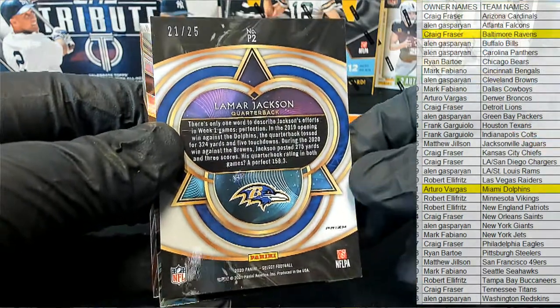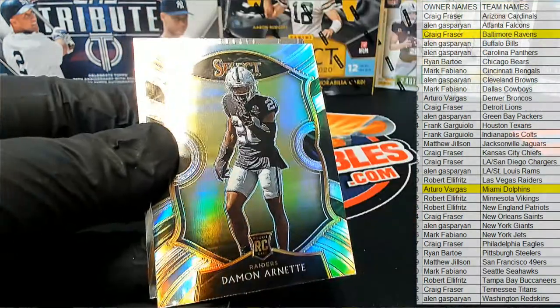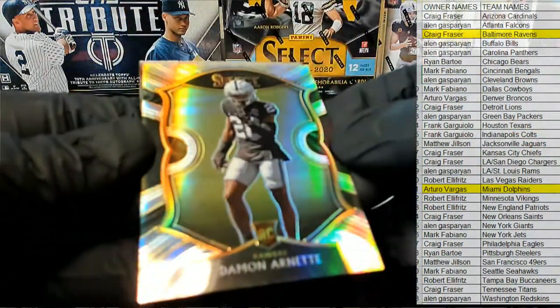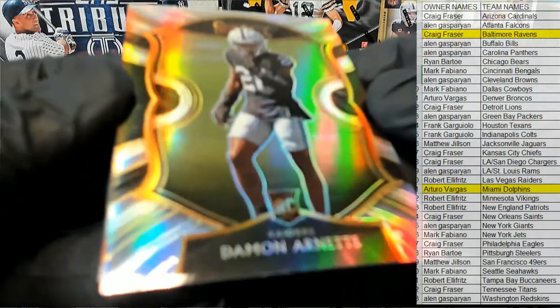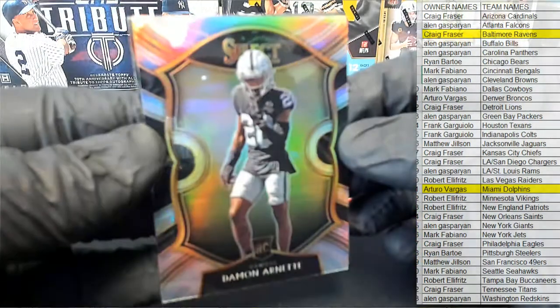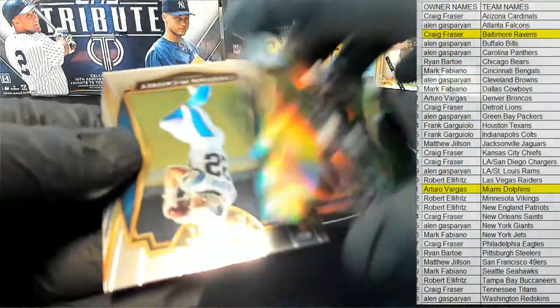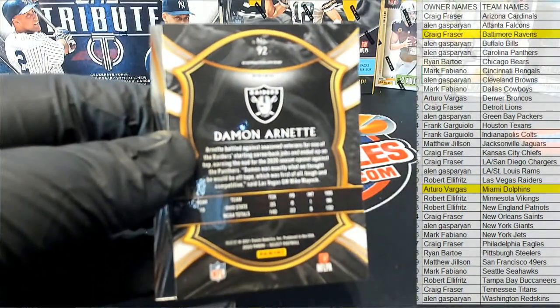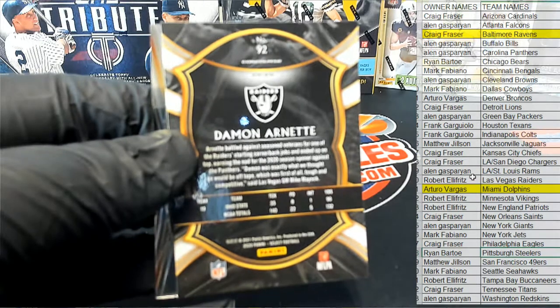Lamar Jackson tie-dye prism 21/25. Arnett Silberus right here for the Raiders — and let's see who's got it. Robert E, all right man, Robert E, that is coming out to you, right there for the Raiders.